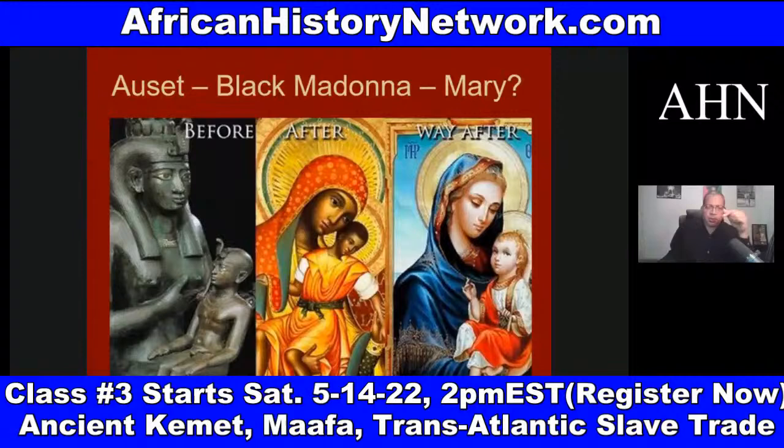You still have statues of the Black Madonna and child in Europe right now — in France, in Spain, in Portugal, in Germany, in Czechoslovakia, in Russia. And from the Black Madonna and child you get the decolorized version: the white Mary and Jesus.